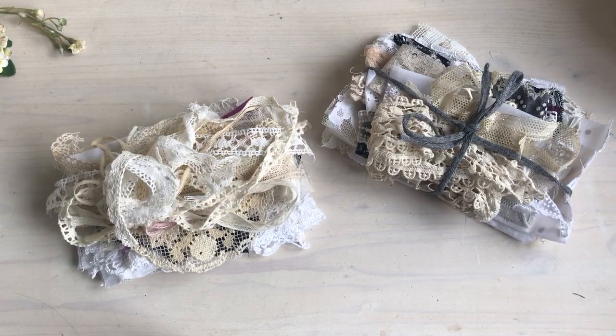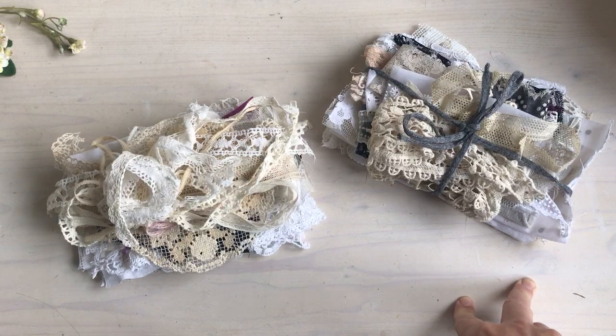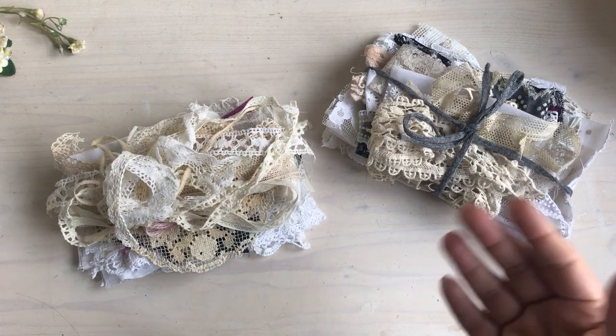Hi guys, it's Rachel here. I'm back with another video — in the vein of de-stashing my books, I'm also de-stashing a little bit of laces. I've kept some of each of these laces for myself and then made 10 bundles. That's all there'll be for the moment until I decide to do another de-stash.